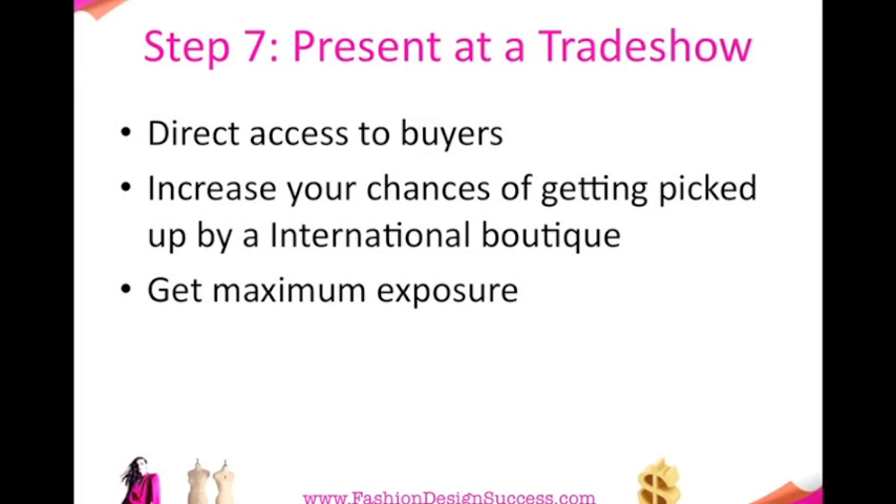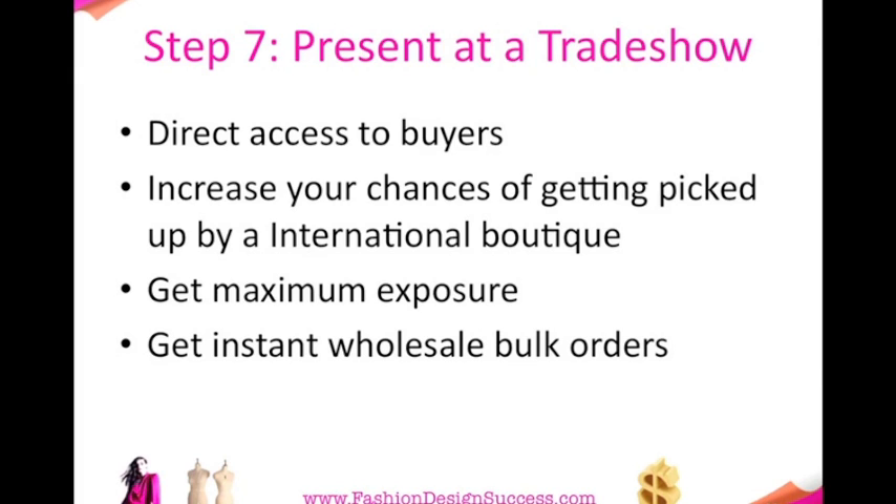The likes of Samantha Wills, who designs beautiful costume jewelry worn by so many different stars like Fergie — there's a million others who have been seen wearing Samantha Wills. She started and actually got picked up by her first retailer by showing at a trade show.